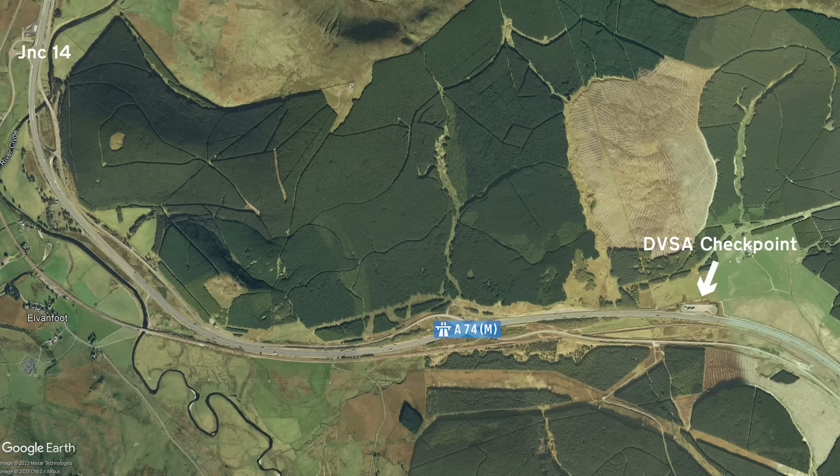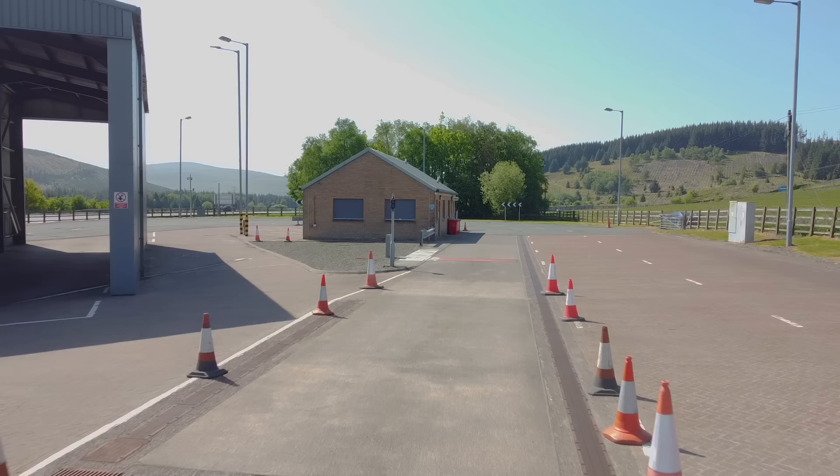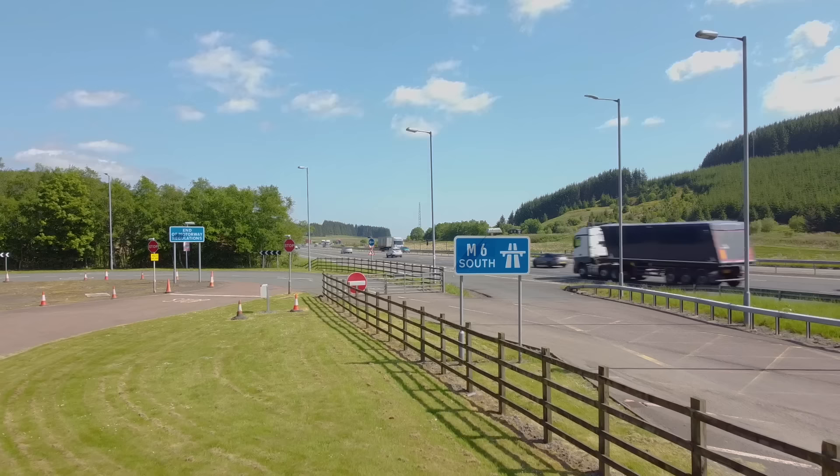Not long after leaving Junction 14, there's a DVSA checkpoint to be found on the southbound carriageway. This is not interesting, but what is interesting is one particular road sign situated here, because it might answer the question we asked earlier as to why the A74M is numbered that and not as a continuation of the M74. As you leave the checkpoint to rejoin the motorway, there's a sign that says M6 South. M6? Not M74 or A74M. So it's the M6 then?